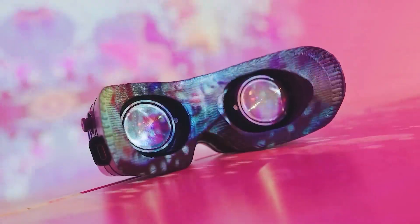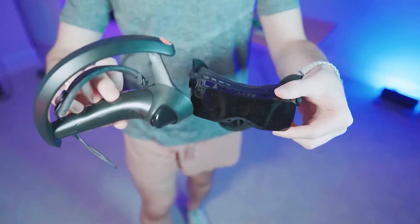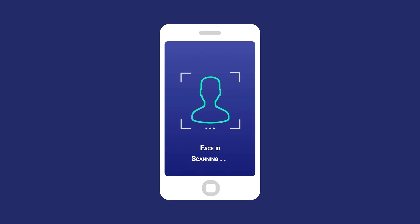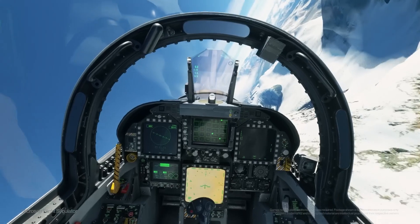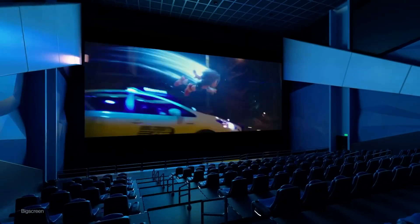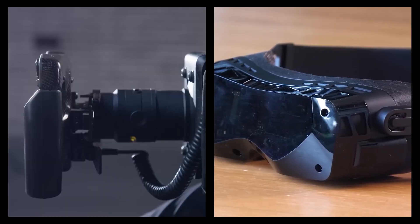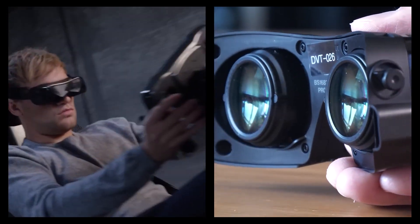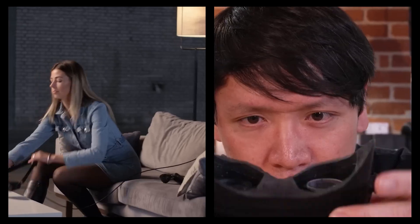The BEYOND isn't a one-size-fits-all deal. It's custom-made for each user. You start by scanning your face with your iPhone — and I'm talking millimeter precision here. Once that's done, they create a face gasket made of this gel-like material, and the headset fits on your face like it was tailor-made for you. No more worrying about different face shapes or IPD — the distance between your pupils. It's personalized to you.